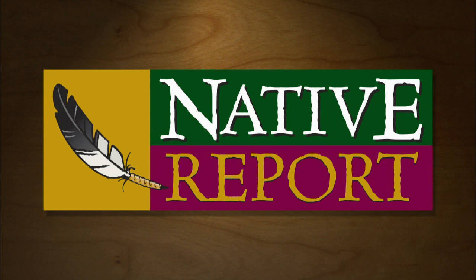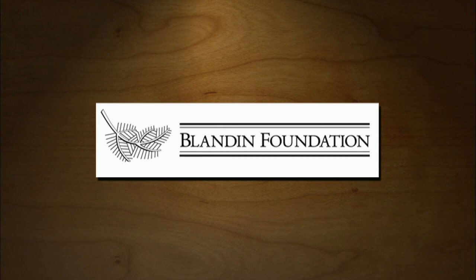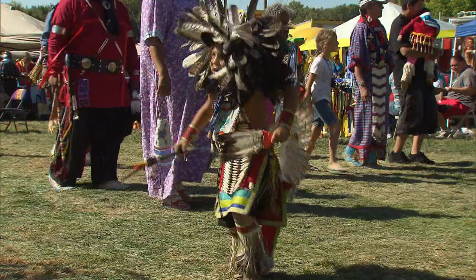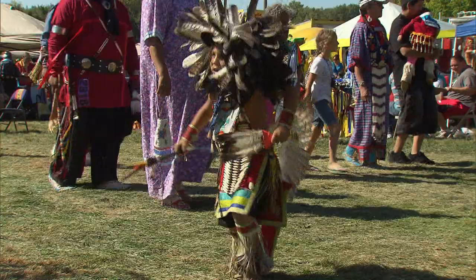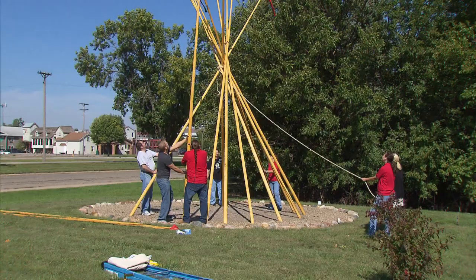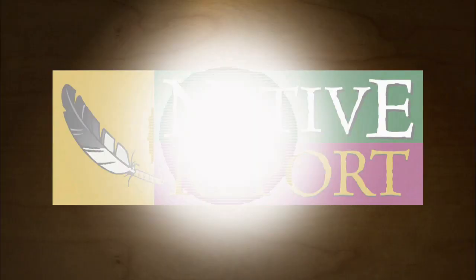Production of Native Report is made possible by grants from the Shakopee-Minnewakanton Sioux Community and the Blandin Foundation. Welcome to Native Report, I'm Stacy Thunder.